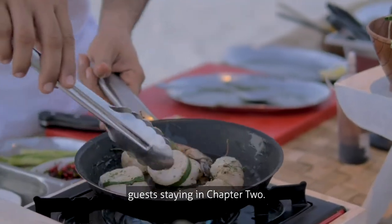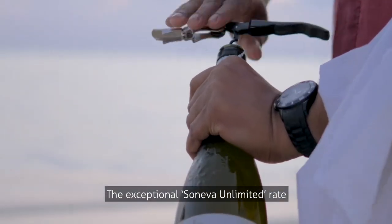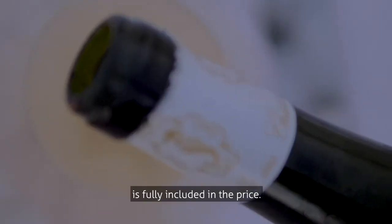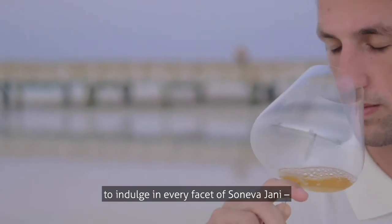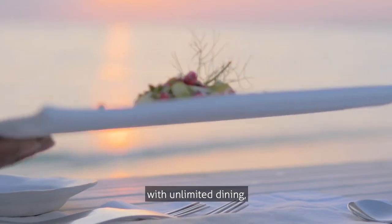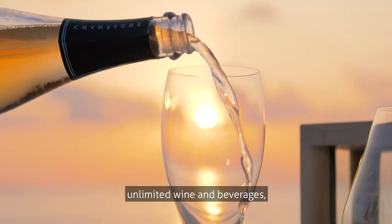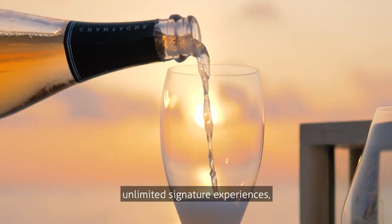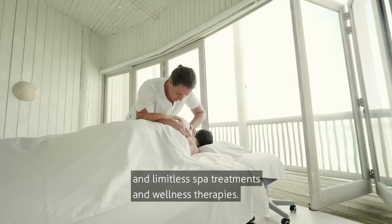We are delighted to offer something extra to guests staying in Chapter Two. The exceptional Soneva Unlimited rate is fully included in the price. It enables guests to indulge in every facet of Soneva Jani with unlimited dining including visiting Michelin-starred chefs, unlimited wine and beverages, unlimited signature experiences including diving, and unlimited spa treatments and wellness therapies.